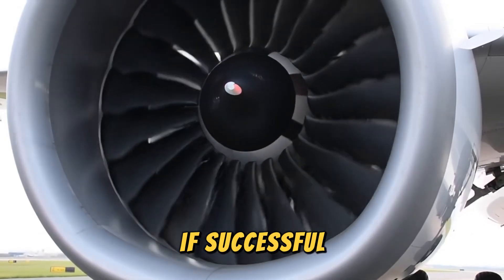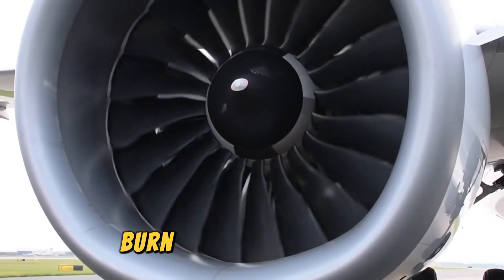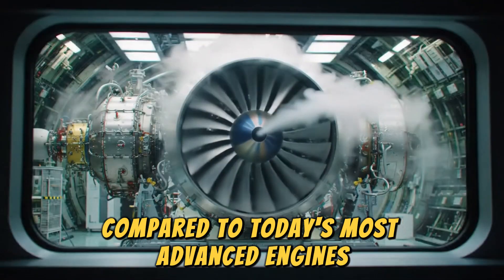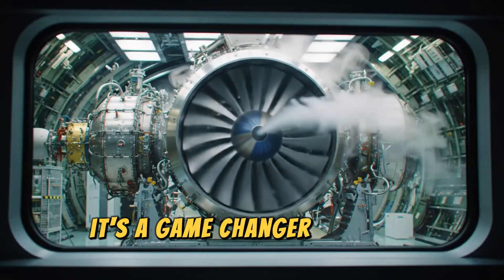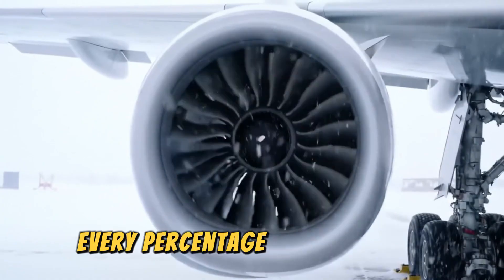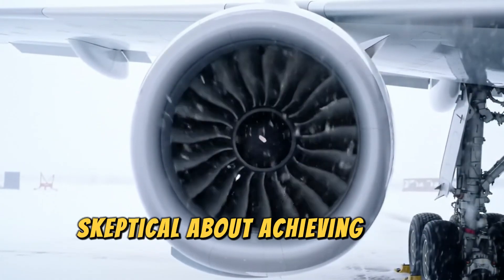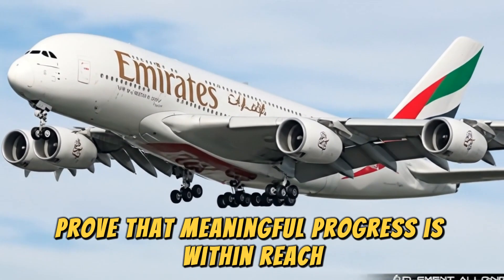If successful, the RISE engine could deliver a 20% reduction in fuel burn and CO2 emissions compared to today's most advanced engines. That's not just an incremental saving — it's a game-changer. With the aviation industry under pressure to reach net zero emissions by 2050, every percentage point matters. And while some experts remain skeptical about achieving such ambitious targets, engines like the RISE prove that meaningful progress is within reach.